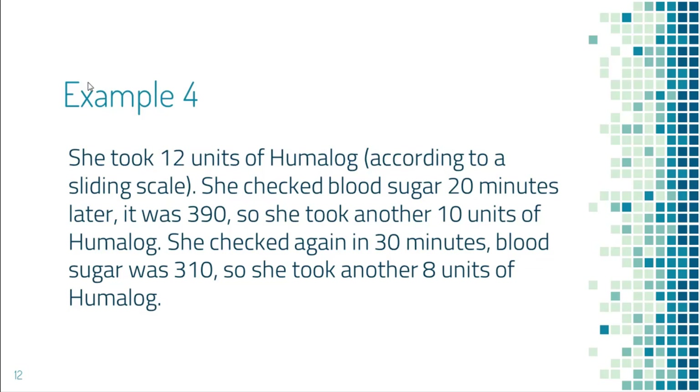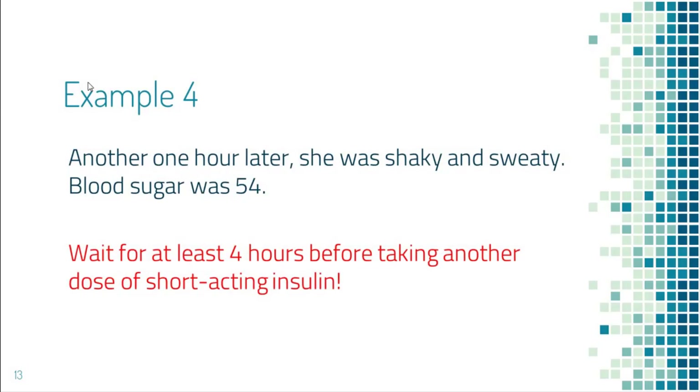She checked blood sugar again 30 minutes later and it was still 310, so she took another 8 units. One hour later, she was shaky and sweaty, and her blood sugar was 54. What happened here? Steroids can raise blood sugar dramatically, and it was the correct decision to take short-acting insulin. The problem is that short-acting insulin lasts for at least three to four hours, and since she took multiple doses within one hour, they overlapped.